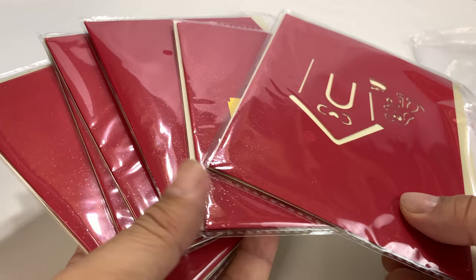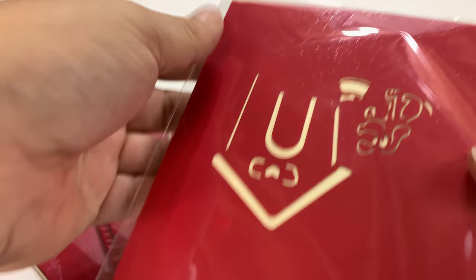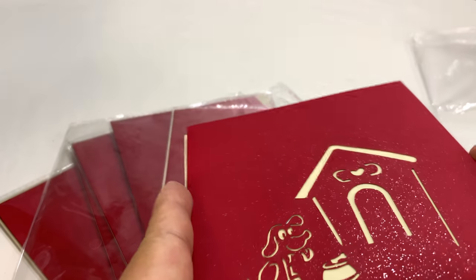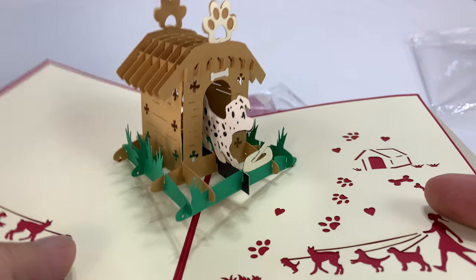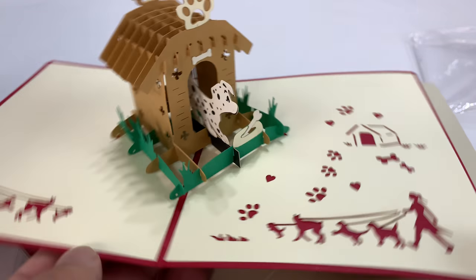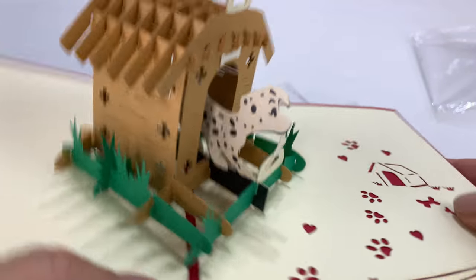You get a handful of cards here and not only are they pop-up cards but they have like this laser cut — looks like a die cut. We've got a little shimmery effect. We've got a doghouse. You can see that is cut through and then on the inside we have another little doghouse. Look at that 3D doghouse, just pops up.